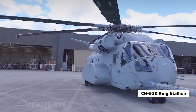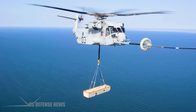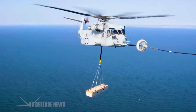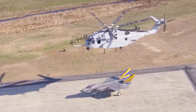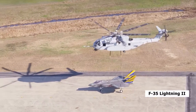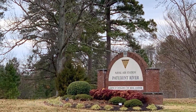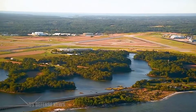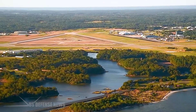A CH-53K King Stallion heavy lift helicopter from Marine Operational Test and Evaluation Squadron performed an external load certification lift of an inoperable F-35 Lightning II airframe in December at Naval Air Station Patuxent River, Maryland. The lift was to evaluate the load and inform future lift capabilities.